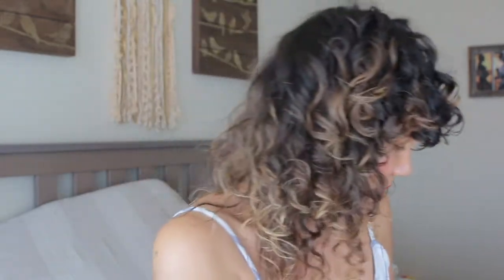Voilà! Lisa trying to do her lips. I'm not touching anything anymore.